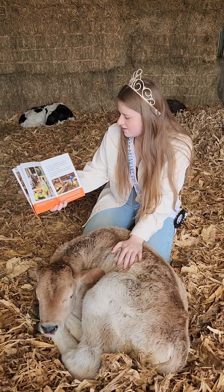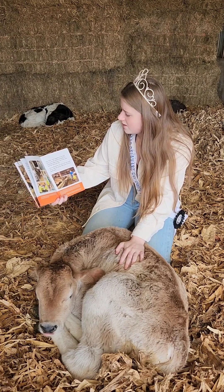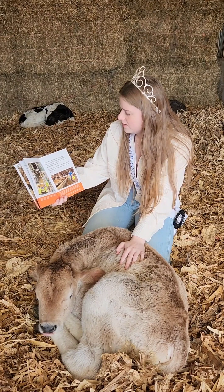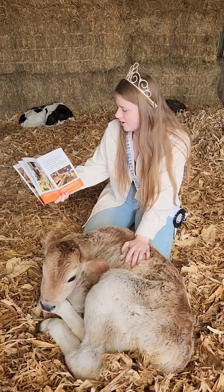Our family works together on our dairy farm, along with several employees. The employees help us take care of the cows and milk them each day. I love working with the cows, and I am proud of the milk and cheese that comes from our family farm.